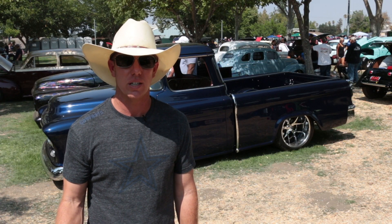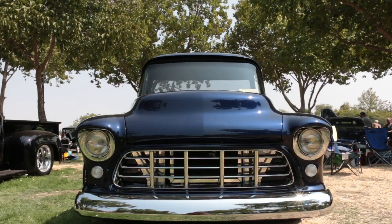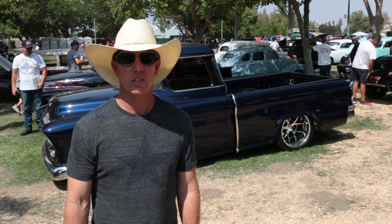My builder was Rob Fagungas out of Fresno, California — his shop is called Custom Concepts. He did an awesome job on this project. We took the upholstery to Gabe's Upholstery out of San Bernardino.